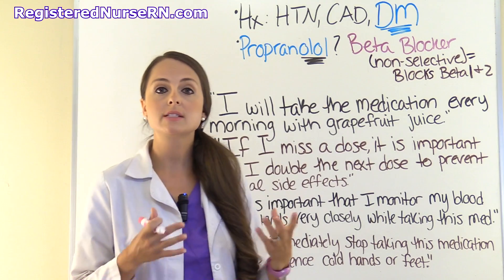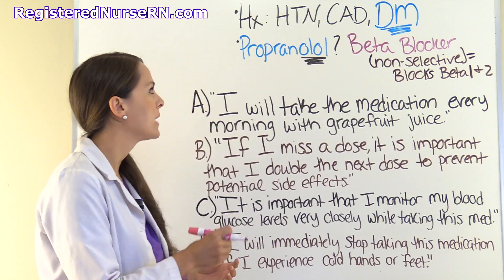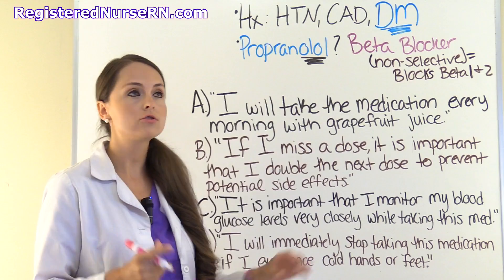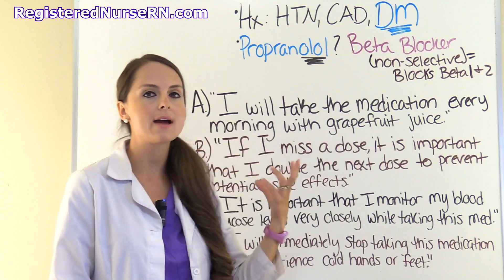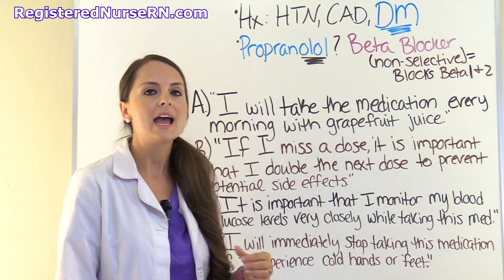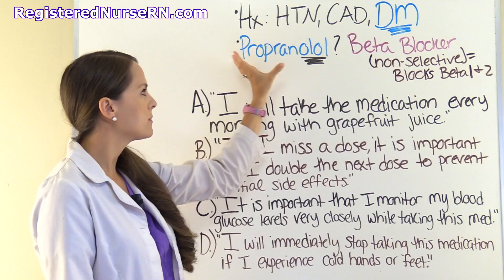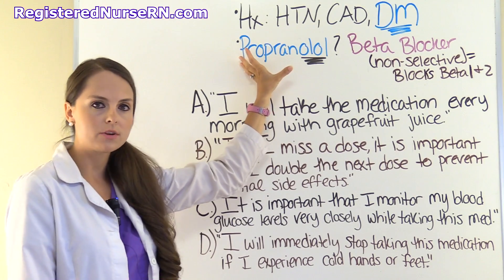As you read this scenario, some things should be jumping out at you — for instance, the patient's health history. They have a history of uncontrolled hypertension, which is high blood pressure. They also have coronary artery disease and diabetes mellitus. Now let's talk about that drug, propranolol — that's what they're prescribed.